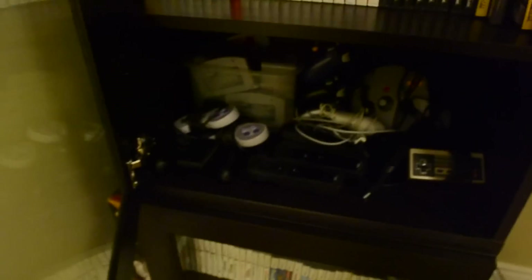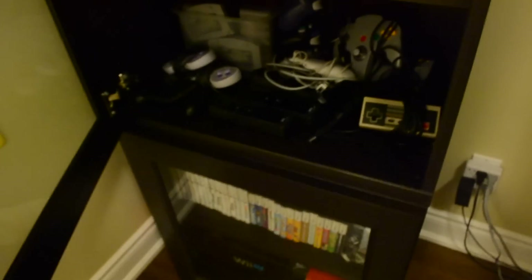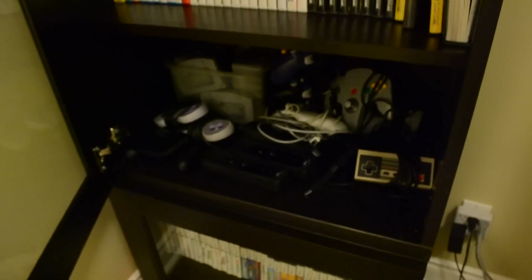I'll just quickly show you right here — I got all the controllers. It's a little dark in there, but you can see the N64, GameCube in the back, NES — I'll take this out, all wrapped up — and then Super Nintendo. Got Wiimotes here; they're kind of camouflaged because they're black. Now I'm going to go on to the N64 games.